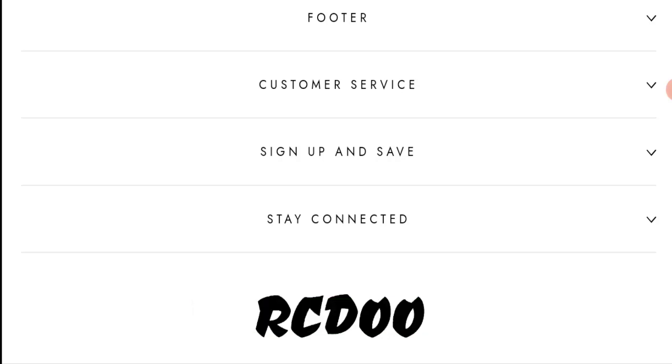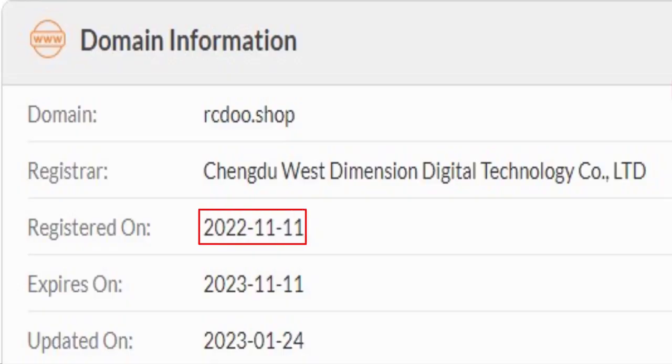Now we will talk about the legitimacy factors, which will help you judge whether this website is legit or a scam. This website is secured by the HTTPS protocol and SSL integration to keep details and transactions safe, which is a good sign.